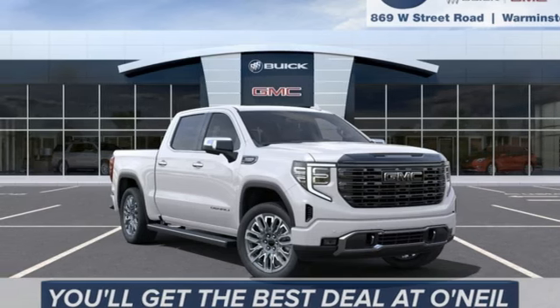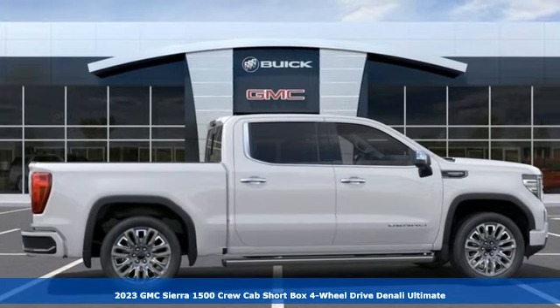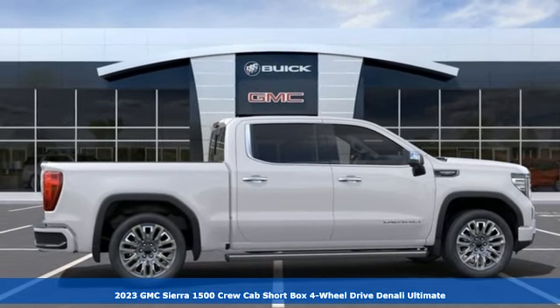It's a 2023 GMC Sierra 1500. GMC, it's not just a vehicle, it's a professional-grade tool.